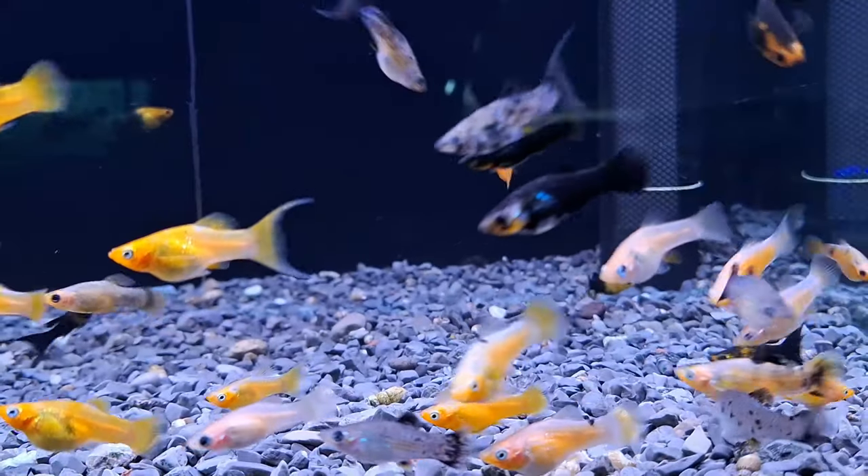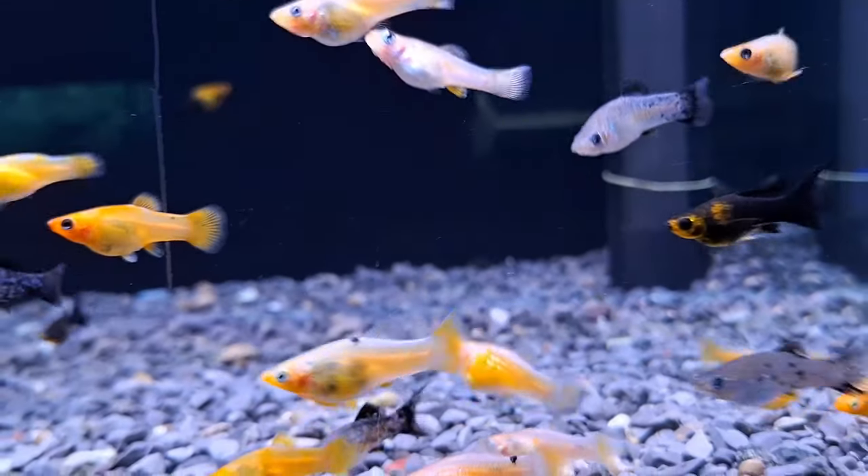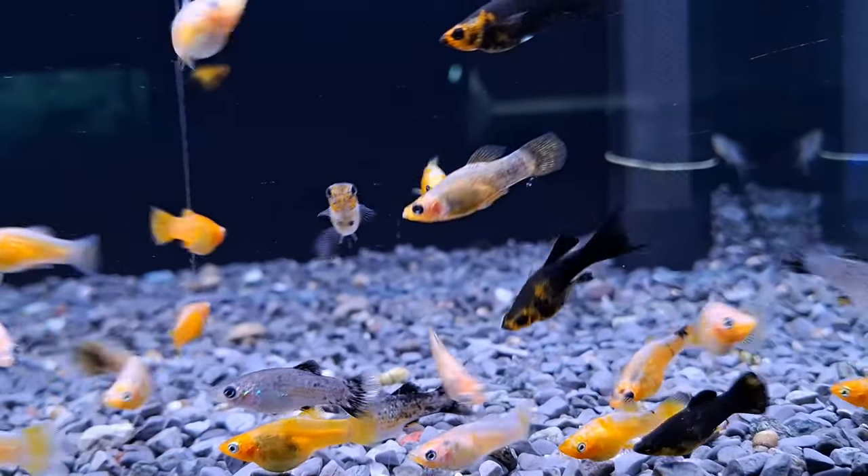From the striking sailfin molly to the velvety black beauty of the black molly, these fish come in a wide range of colors and fin shapes that are simply breathtaking.